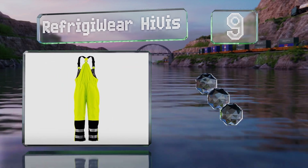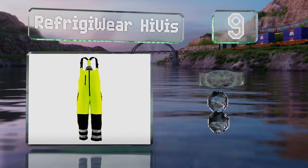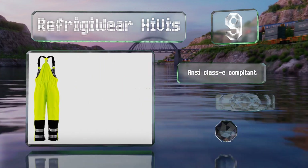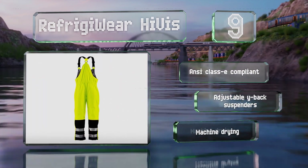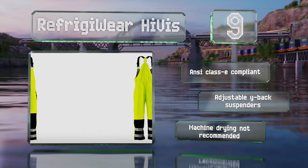At number 9, the RefrigiWear High Vis are a must-have for anyone working near a road when it's dark and cold out. Their bright color and reflective strips can be seen from a distance, and the breathable outer layer also repels moisture.